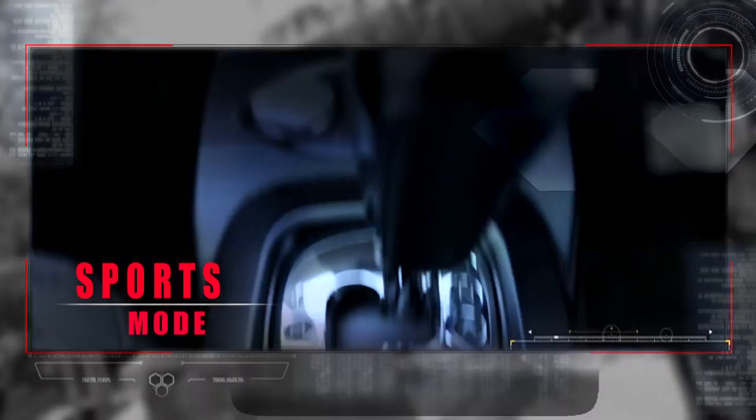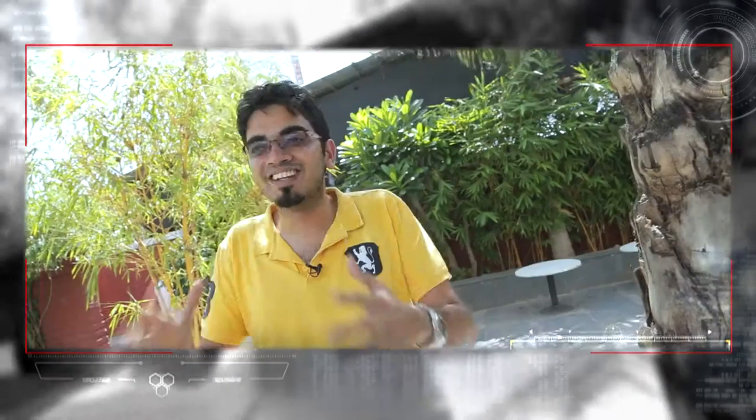The Nano GenX comes with sports mode. You hit the sports button and it feels way more peppy, which is really cool. It's going to give you that extra kick you need while overtaking someone.